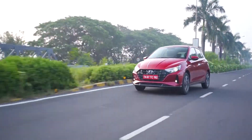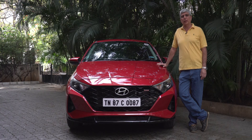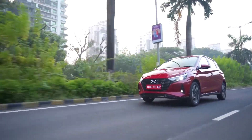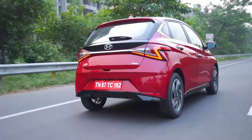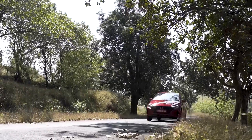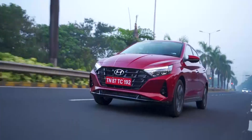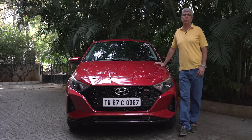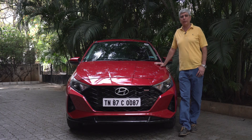Aspi had visited Hyundai's R&D center in Namyang and written in his magazine that this is a company to look out for — words that have come true today, as every new Hyundai ups the game. The new i20 sets a benchmark in safety and performance. When talking safety, it's not just active safety but also passive safety, and CAP ratings are very important. A car with good dynamics saves you from having an accident in the first place, making it inherently safer. The handling and suspension setup of the new i20 is really top class.